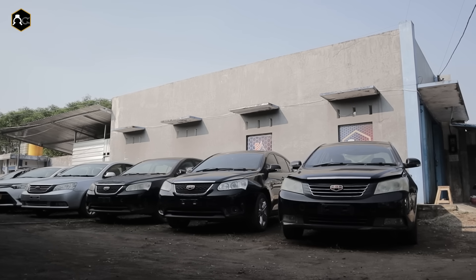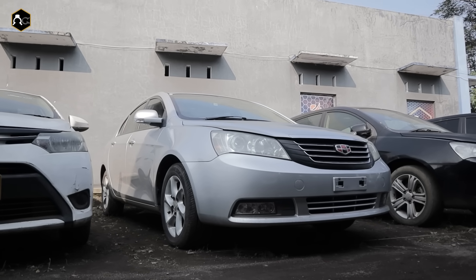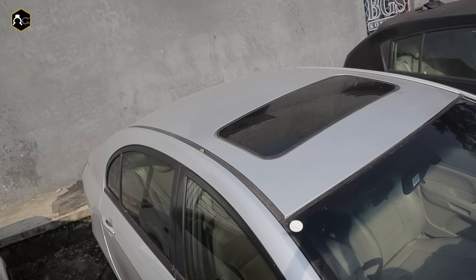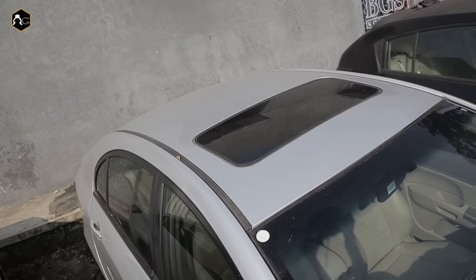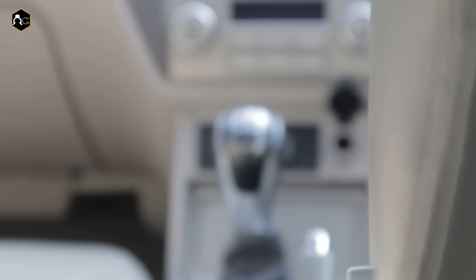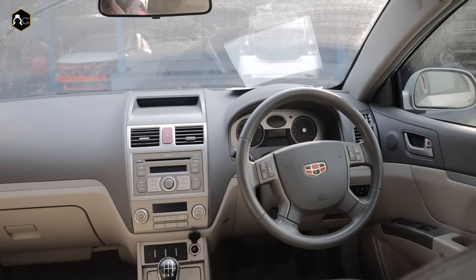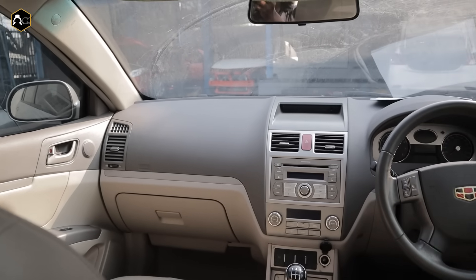Kita ada 4 unit, ada 2 sedan dan ada 2 hatchback. Ada yang dengan sunroof dan ada yang tanpa sunroof. Jadi siapa cepat dia dapat ya juragang. Untuk bekas X Operasional Kantor ini masih bagus unitnya. Dan untuk mau tahu apa aja yang juragang dapat ketika nanti beli unit ini, saya panggilkan dulu untuk pakarnya ya, Pak Ando, mari pak.